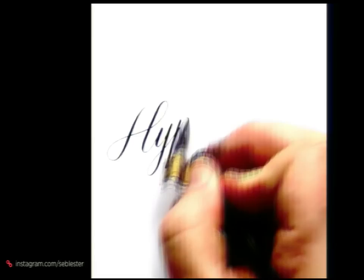He makes it look perfectly effortless, but there's a lot of subtlety in the amount of pressure and release required to create those fine letter forms.